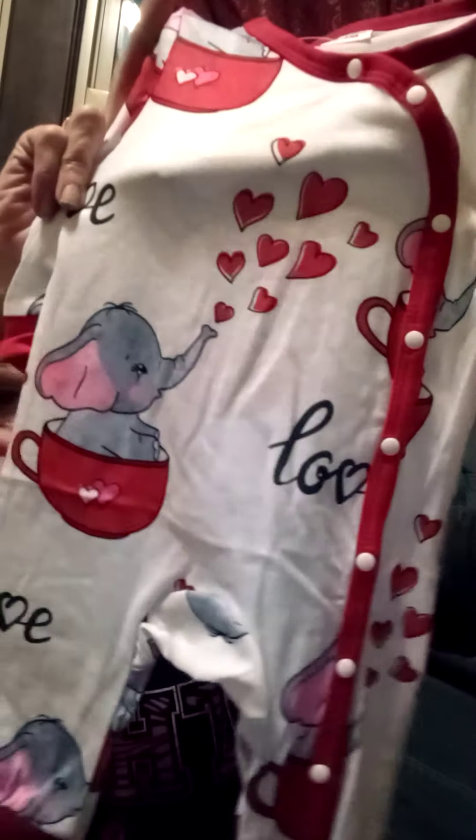Pat-pat did have a sale so that's why most of this is the clearance stuff from the sale. So we have a little side snap romper — it is white with little gray elephants with red hearts coming out of their trunk and they're sitting in little red teacups. You've got the red rib around the arms and around the legs, and then it's trimmed at the neck with red. Super cute.